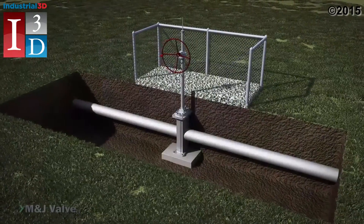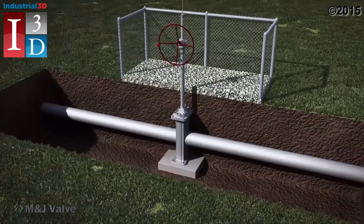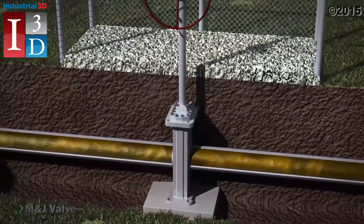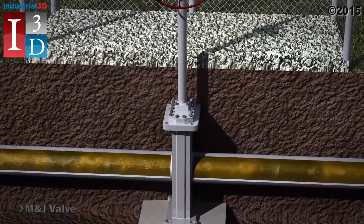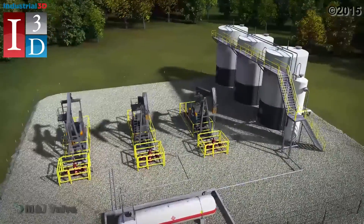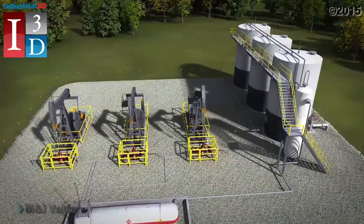The M&J valve model M303 is an advanced fabricated body design slab gate valve. Typical applications of the M303's functionality extends to main lines, pump stations, tank farm manifolds, underground storage, and many more installations.